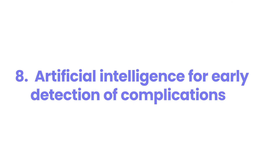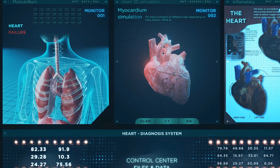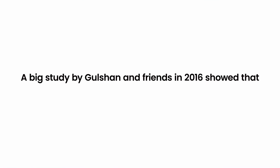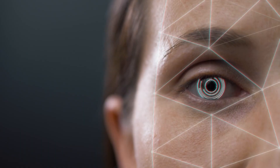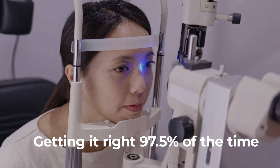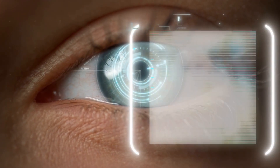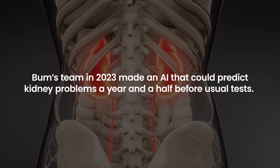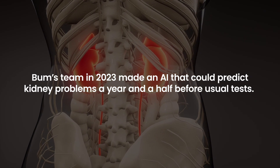Number 8: Artificial Intelligence for Early Detection of Complications. New AI tools are changing the game for catching diabetes complications early. A big study by Gulshan and colleagues in 2016 showed that AI can spot eye problems from diabetes just as well as top eye doctors, getting it right 97.5% of the time. These smart systems look at tons of health info to find early warning signs — for example, a team in 2023 made an AI that could predict kidney problems a year and a half before usual tests.